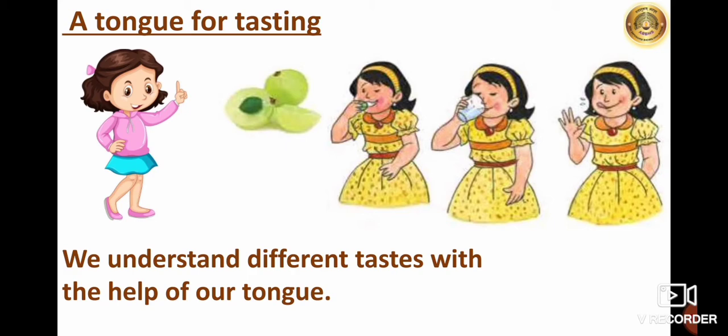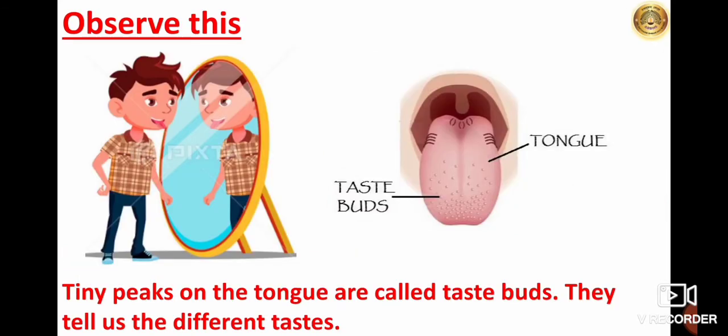Then Baloo said, 'We learnt last year that our tongue helps us to taste things. But how does only one tongue tell us all the different tastes?' Subhash piped up, 'So do you want a different tongue for every taste?' — that made everyone laugh. Monica Thais said, 'Baloo, we have only two eyes and how many colors do we see with them? So one tongue can also tell us many tastes.' If you stick your tongue out and look carefully, you will see tiny peaks on the tongue. They are called taste buds, and these taste buds tell us the different tastes.